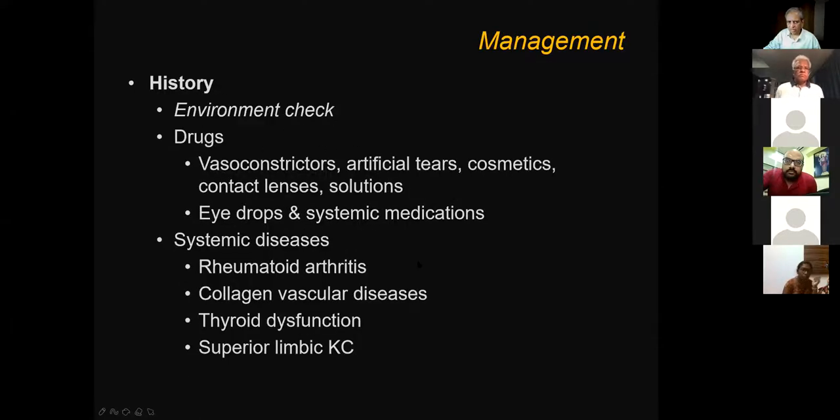History is extremely important — before putting a torch on the eye, keep talking. A condition called superior limbic keratoconjunctivitis can occur in collagen vascular diseases, thyroid dysfunction, and rheumatoid arthritis. There could also be associated dry eye — a huge group of diseases that can be associated with allergic conditions.